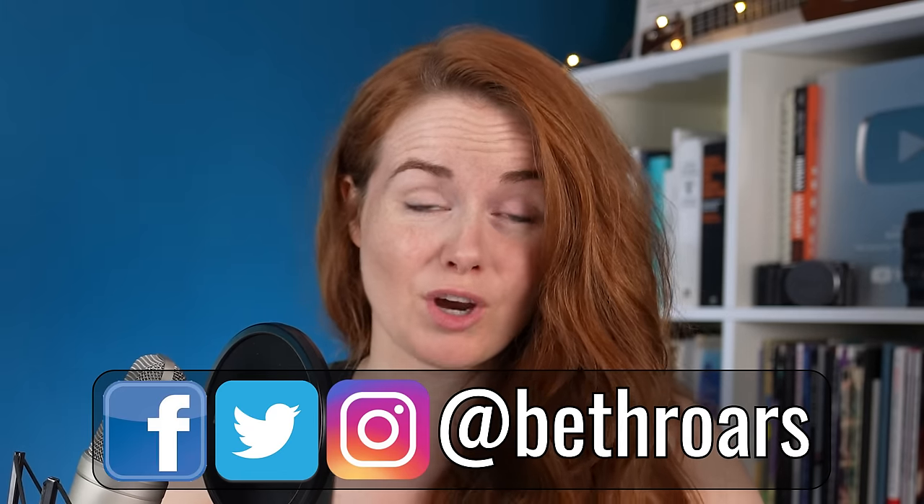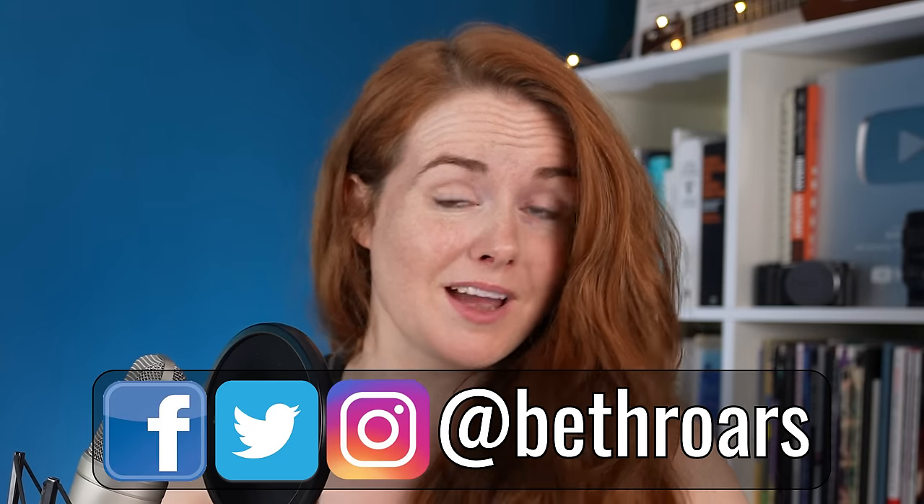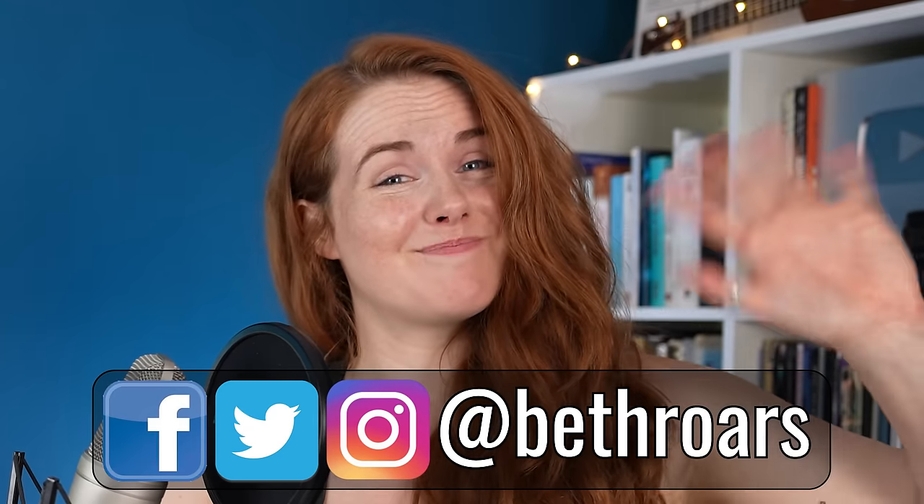Thank you for watching. I hope you enjoyed. Please do like and subscribe and I'll see you in the next one. Bye!